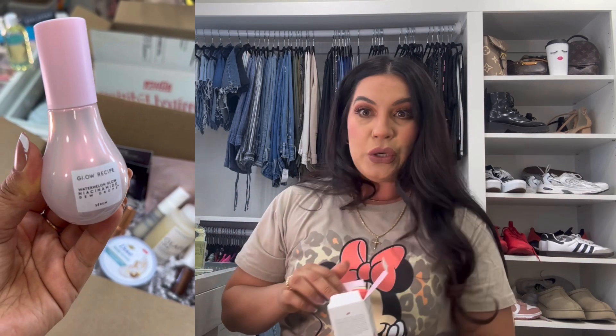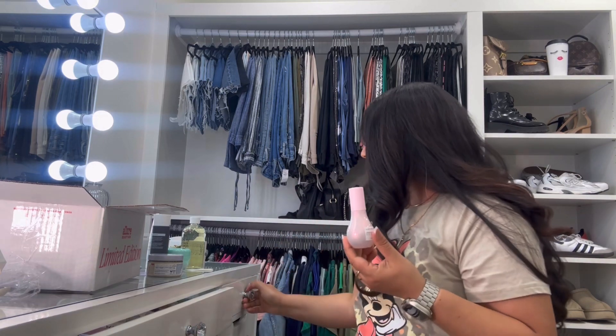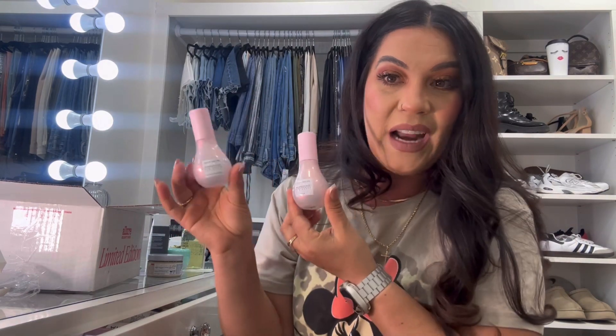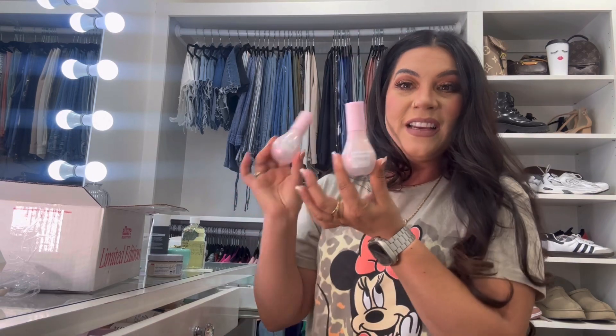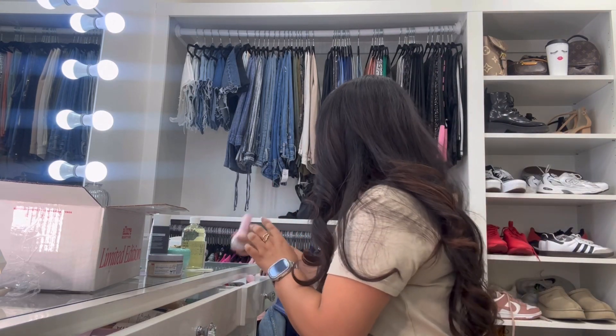Another full-size product — the Glow Recipe Watermelon Glow Niacinamide Dew Drops, which is one of my favorites. I'm actually running low on mine somewhere in my vanity. A new full-size bottle — I love this! Here's mine next to it, and my old one is noticeably lighter. These are products I use daily, so I'm glad to have a backup now. Love me some Glow Recipe products!